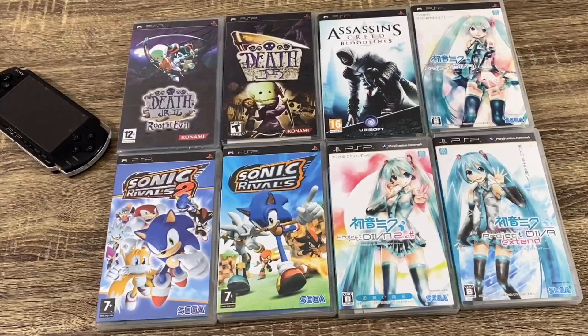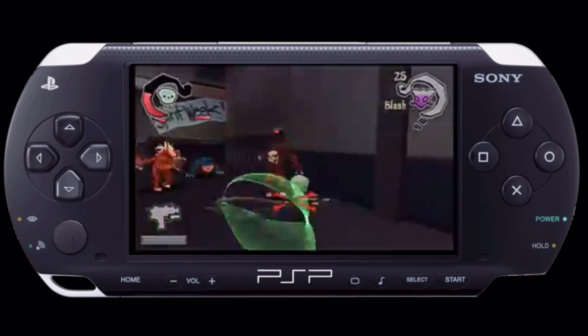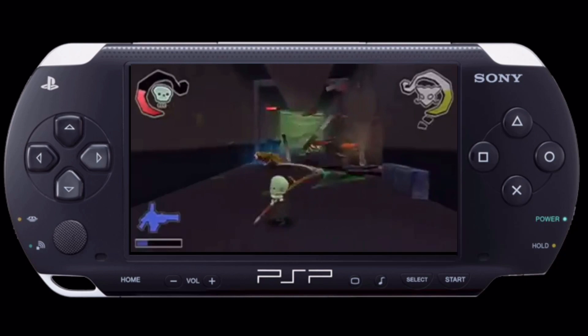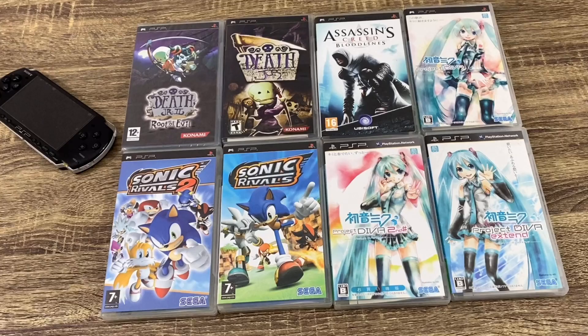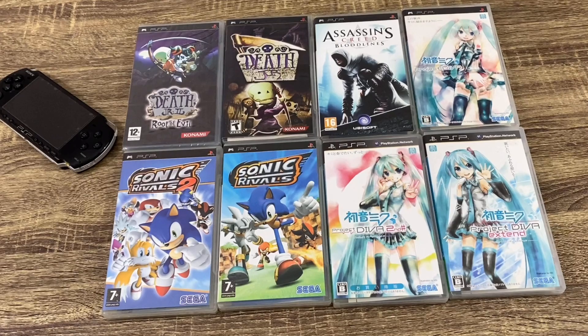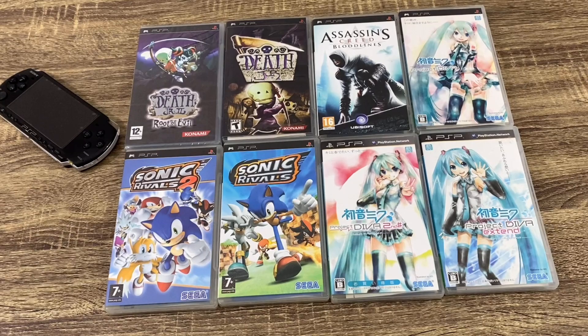Another great series made for the PSP was by Konami, and that was the Death Junior games — such cool little platforming games, and Death Junior is a great character. There was one released on the Wii as well. The Sonic Rivals games were actually two games I really enjoyed — they were really well made compared to a lot of other Sonic stuff. Sonic the Hedgehog is always hit and miss on any console, handheld or home, and these ones were actually pretty cool.